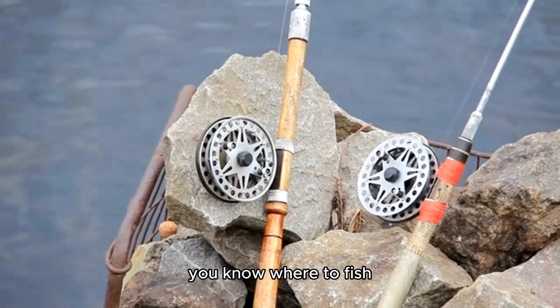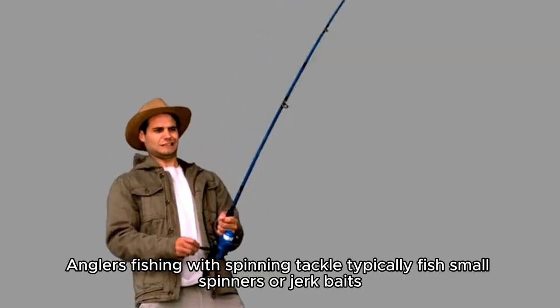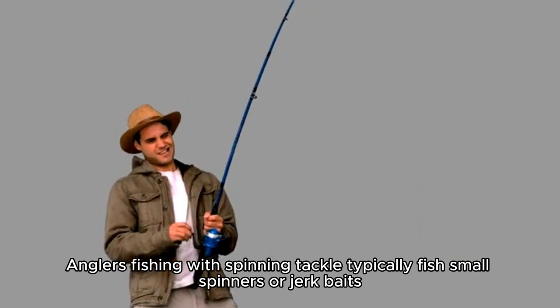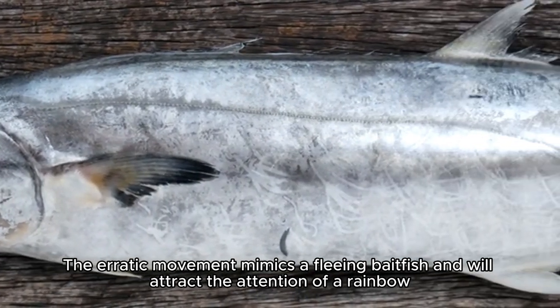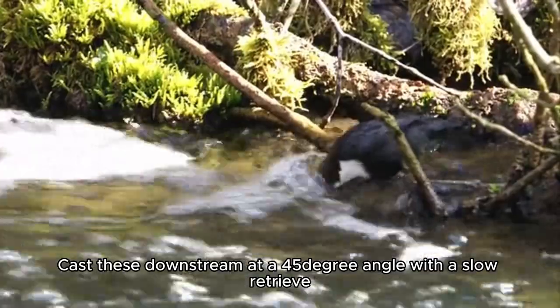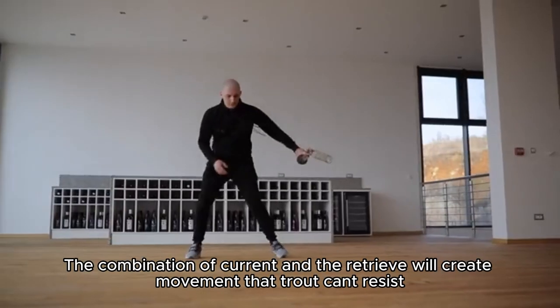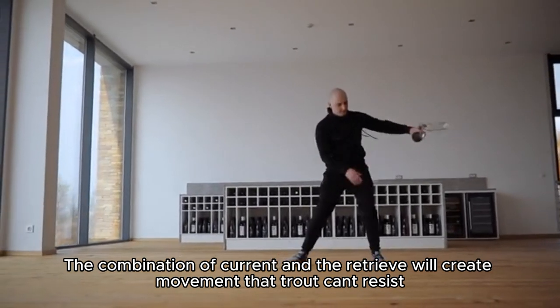Once you know where to fish, it's time to get your gear in order. Anglers fishing with spinning tackle typically fish small spinners or jerk baits. The erratic movement mimics a fleeing baitfish and will attract the attention of a rainbow. Cast these downstream at a 45-degree angle with a slow retrieve. The combination of current and the retrieve will create movement that trout can't resist.